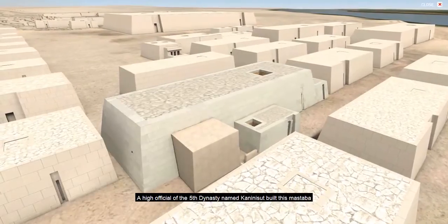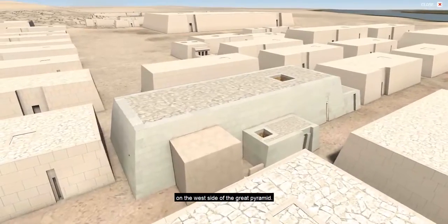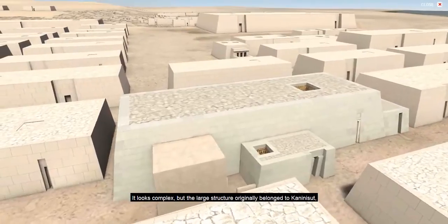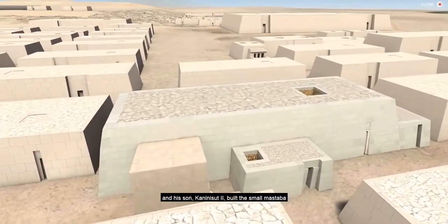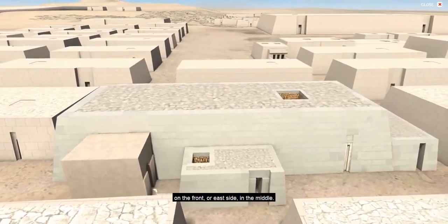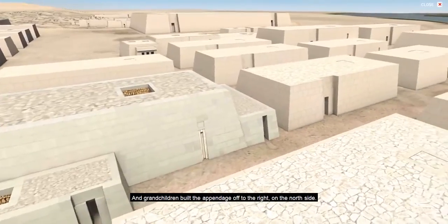A high official of the 5th dynasty named Kani Nisut built this mastaba on the west side of the Great Pyramid. It looks complex, but the large structure originally belonged to Kani Nisut. His son, Kani Nisut II, built the small mastaba on the front or east side in the middle, and grandchildren built the appendage off to the right on the north side.